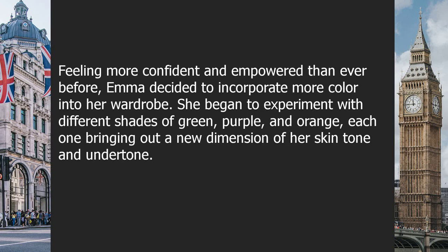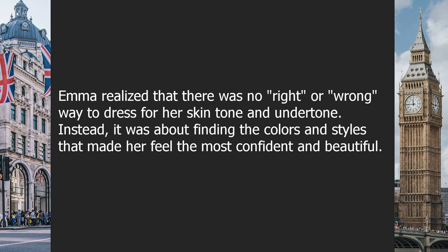Feeling more confident and empowered, Emma decided to incorporate more color into her wardrobe. She began experimenting with different shades of green, purple, and orange, each one bringing out a new dimension of her skin tone and undertone. Emma realized that there was no right or wrong way to dress for her skin tone — instead it was about finding the colors and styles that made her feel the most confident and beautiful.